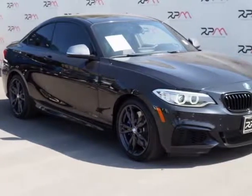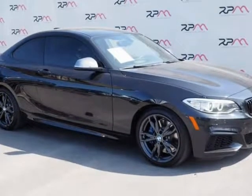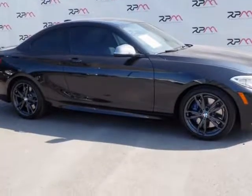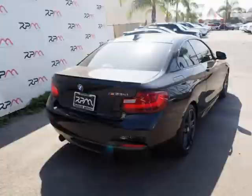This 2016 BMW 2 Series is brought to you by Riverside Premier Motors INC. Carfax One Owner, Clean Carfax. Black Sapphire Metallic 2016 BMW 2 Series M235i RWD, 8-Speed Automatic Sport i6. Recent Arrival.